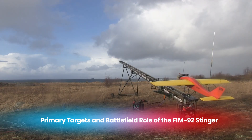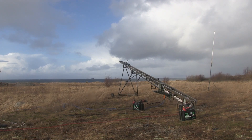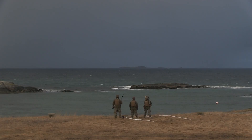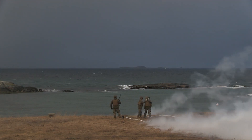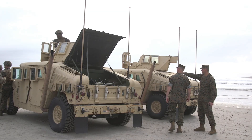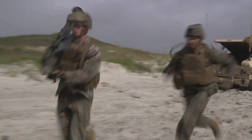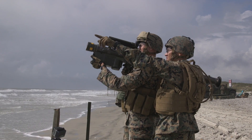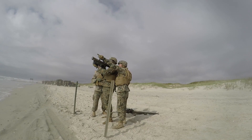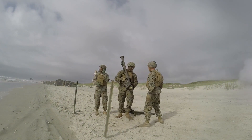The FIM-92 Stinger is primarily designed to engage and neutralize low-flying threats, including helicopters, drones, and slower low-altitude fixed-wing aircraft. Its main purpose on the battlefield is to provide frontline troops with a quick-response air defense capability, allowing them to counter immediate aerial threats. By locking on to the heat signatures of engines with its infrared guidance system, the Stinger is particularly effective against attack helicopters used for close air support and troop deployment, as well as drones deployed for surveillance, reconnaissance, and even targeted strikes. The Stinger's adaptability makes it suitable for defending key positions, mobile units, and forward operating bases, giving troops the ability to defend themselves against surprise aerial attacks without relying on larger anti-aircraft systems.